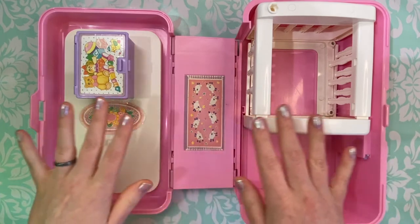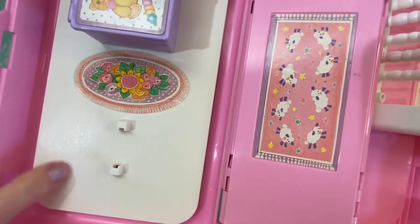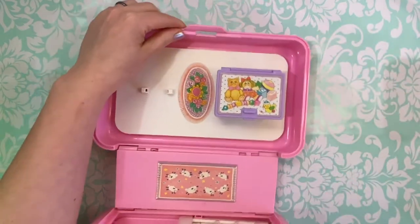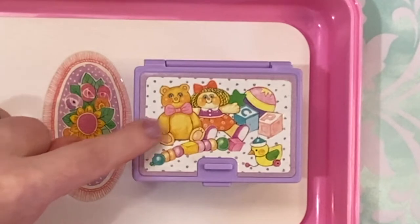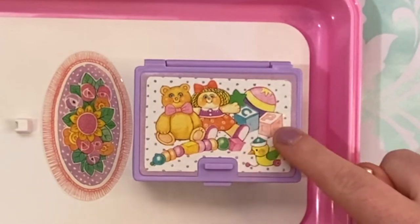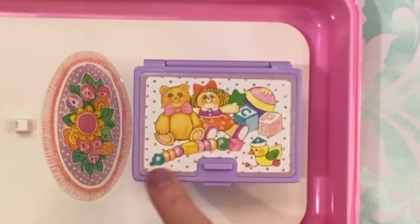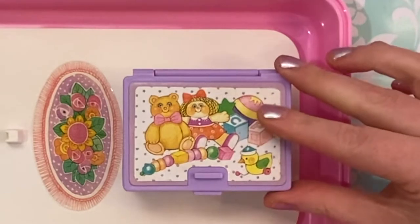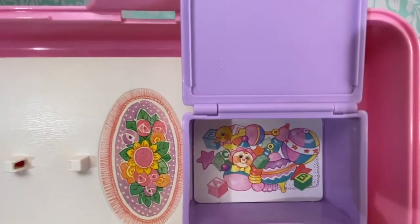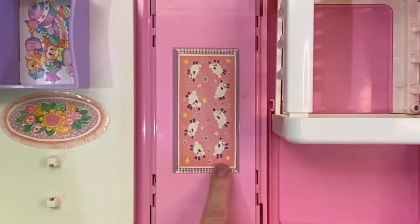So when you open it up, you instantly see this adorable nursery setting. Over here you have faux wood grain floor and a little flower rug. Over here we have a little toy chest where we see a bear, looks like a Cabbage Patch Kid, a ball, CP for Cabbage Patch, letter blocks, a little rolling duck, and some beads. And if you open up the toy chest, you have just a cardboard lining here that shows some more toys inside. In the center of the playset we have another rug with sheep and stars.